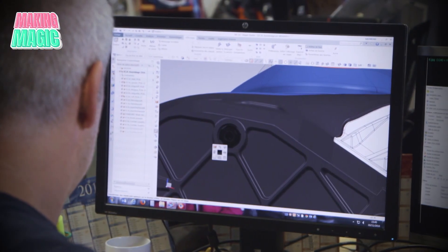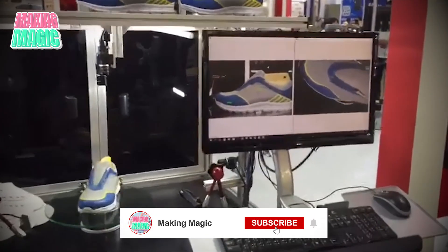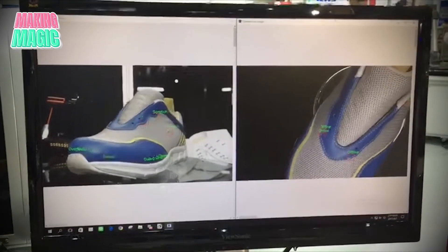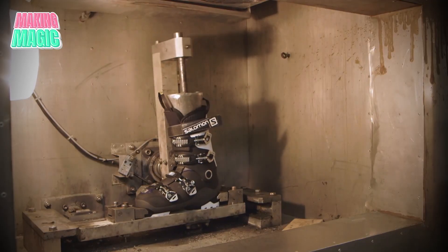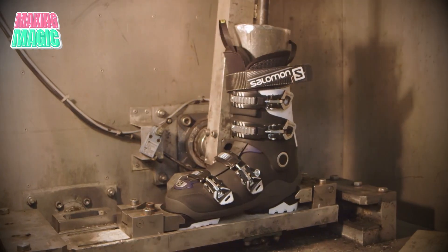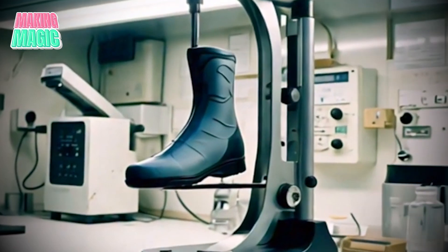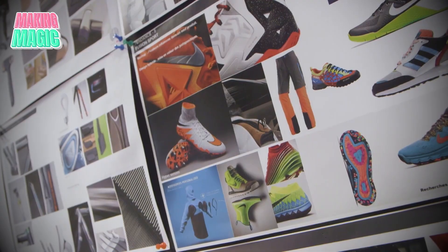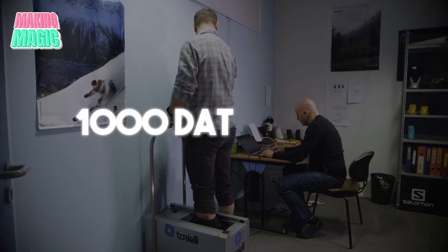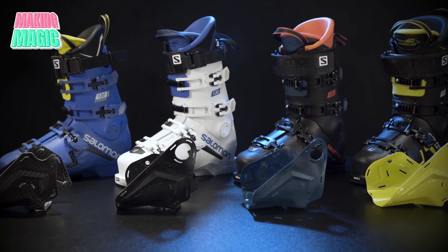Each technician on the production line has mastered what they call the 3-second scan — a precise visual inspection technique that can spot shell defects instantly. Each shell is rotated under specialized UV lights that make even microscopic flaws glow bright blue. There's also a proprietary flex meter that Salomon engineers designed specifically for boot manufacturing, accurate to within 0.1 degrees of flex — a level of precision that can mean the difference between good and exceptional performance. Before any new boot design hits production, it goes through at least 12 prototype iterations, each version tested by machines and professional skiers, generating over a thousand data points. The boot in production now? It's generation 13 of this model, representing thousands of hours of refinement.